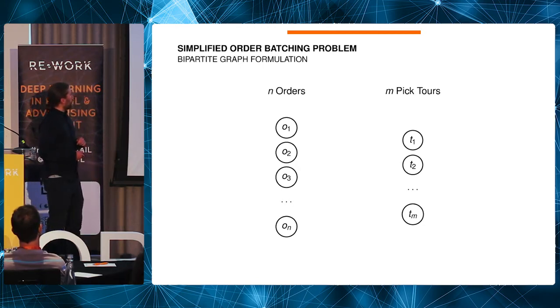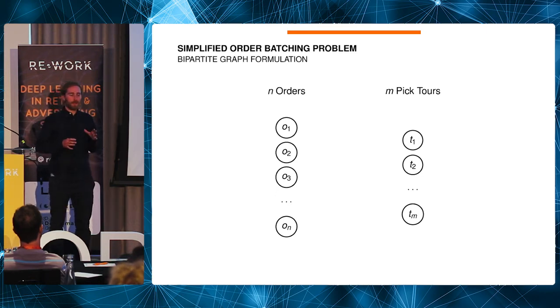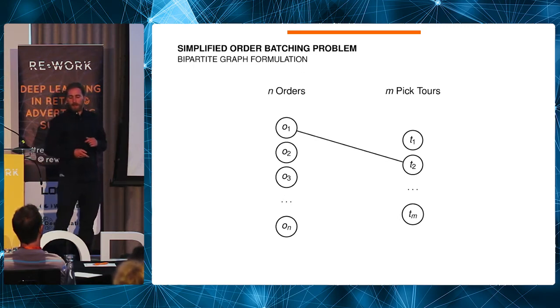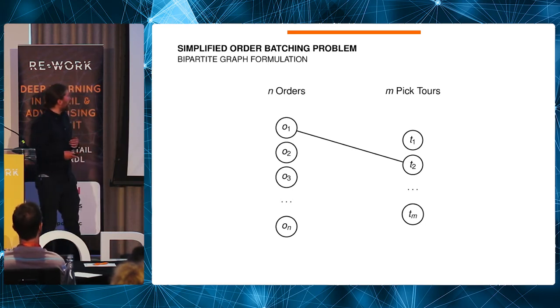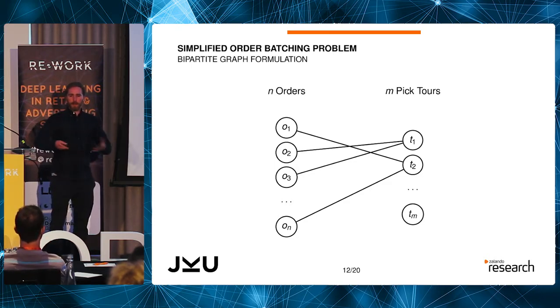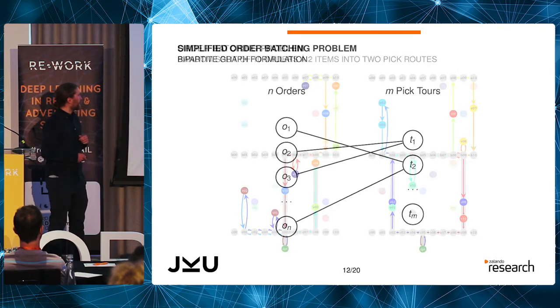We want to split orders into different pick lists so not one worker gets all items out of the warehouse — work is spread between different pickers. This is formulated as a bipartite graph where we assign every order to one pick list. Importantly, in this simplified setting, we can't assign one order to multiple pick lists. If picker one works in the morning and picker two in the afternoon, there's no way to bring the items together, so the same picker must do the whole order.